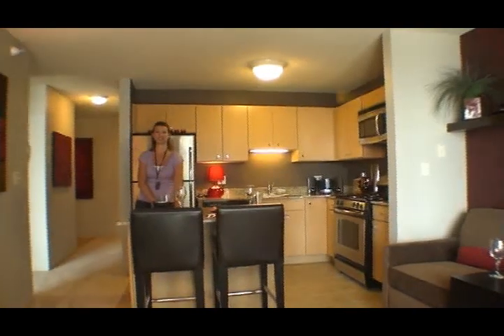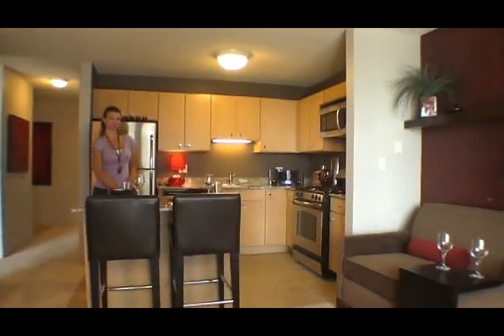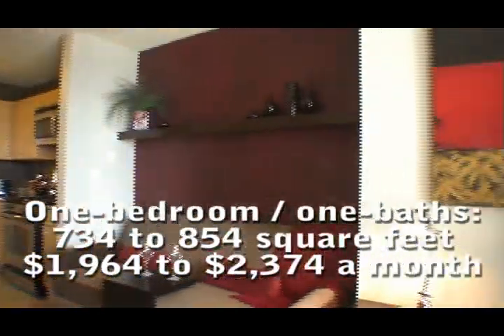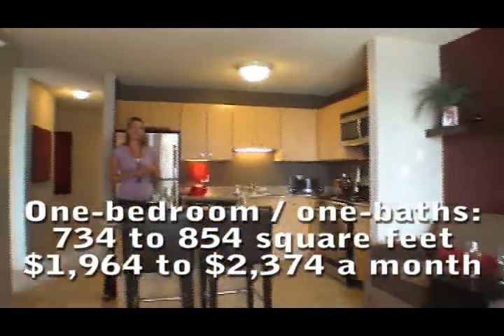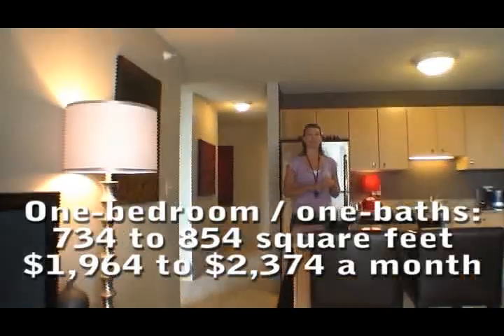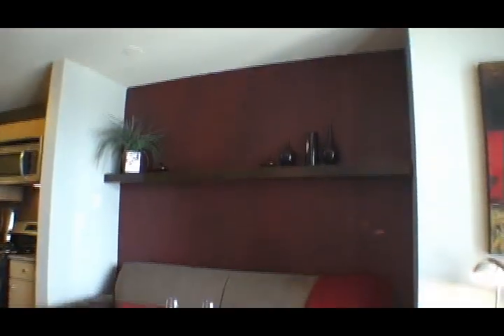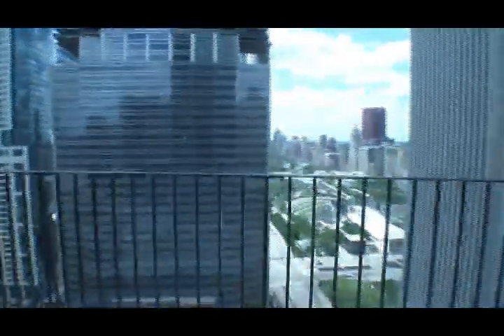We've made our way across the hall and around a corner, and we're now in a one-bedroom. This one is 734 square feet and it's the red hot model, with fiery red colors and deep chocolate brown for a real warm feeling. This is a south view, so you're getting a view of Millennium Park and a little bit of the lake as well. You'll also be able to see the park at Lake Shore East from your terrace.